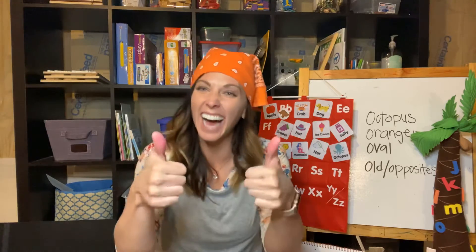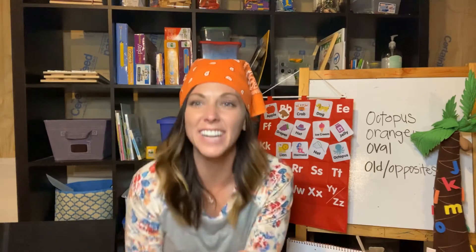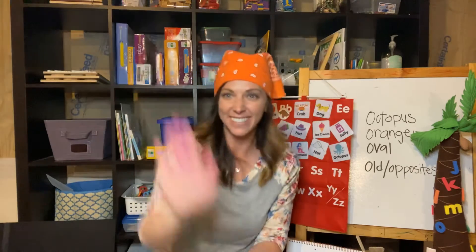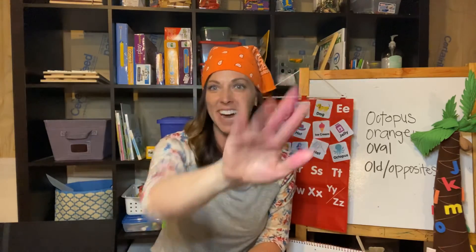Good job! You guys are so good at doing nursery rhymes. Very good — kiss your brain! Air high five — can you give me air high fives? Look at the octopus ink — it made my hand weird colors! Is that silly?